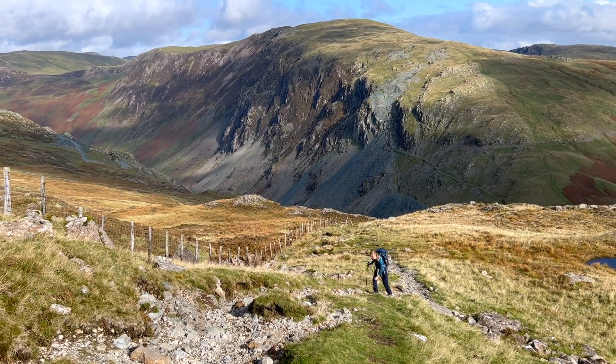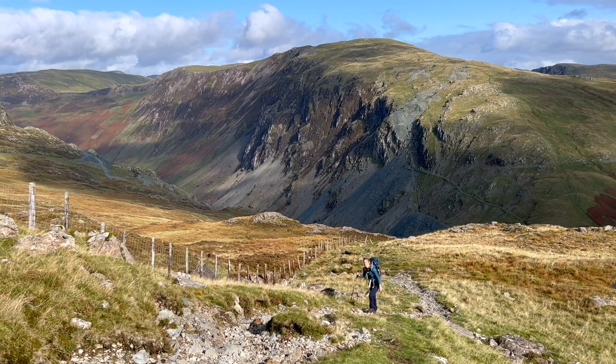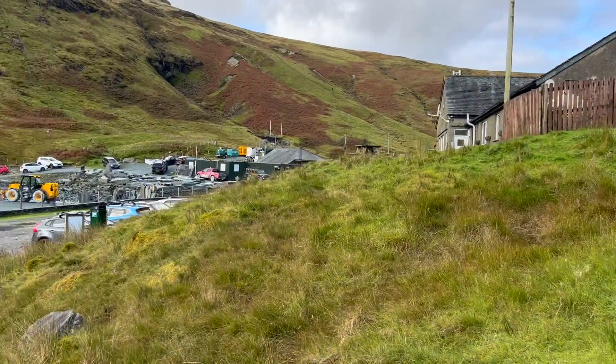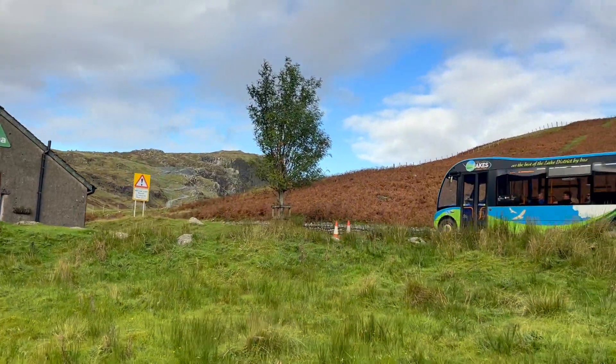One of the reasons this is quite an enjoyable route is that it allows you to start quite high up. Starting at Honister really prevents quite a long slog up towards Great Gable as perhaps some other ways will include. There is parking at the YHA Honister Slate Mine and there is an activity outdoor centre which also has a little coffee shop, and the 77 and the 77A bus does pass through there.